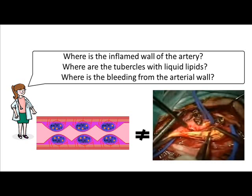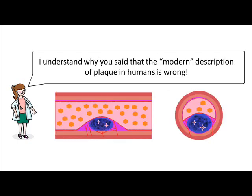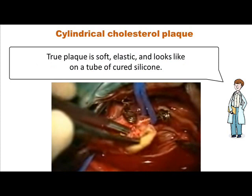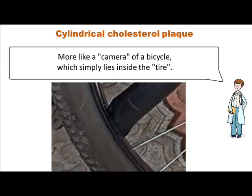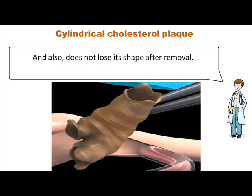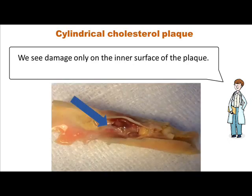How is it that we see a completely different plaque? Where is the inflamed wall of the artery? Where are the tubercles with liquid lipids? Where is the bleeding from the arterial wall? I was sure that all the so-called atheroma consists of merged plaques, with necrotic nuclei inside. I understand why you said that the modern description of plaque in humans is wrong. I'm glad you saw the obvious — as the proverb says, better to see once than hear a hundred times. True plaque is soft, elastic, and looks like a tube of cured silicone — more like a camera of a bicycle, which simply lies inside the tire. The plaque even completely repeats the bifurcation of the artery and does not lose its shape after removal. We see damage only on the inner surface of the plaque.